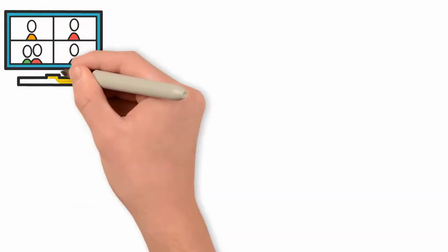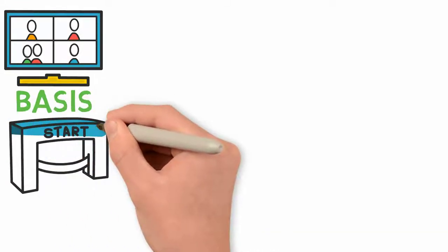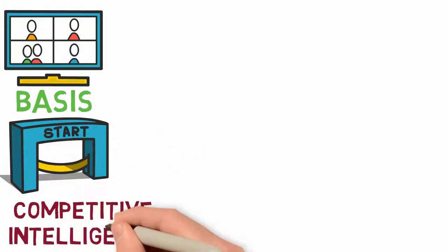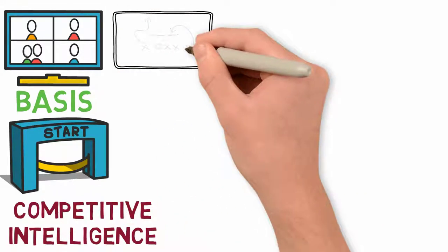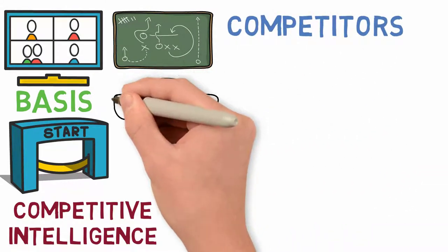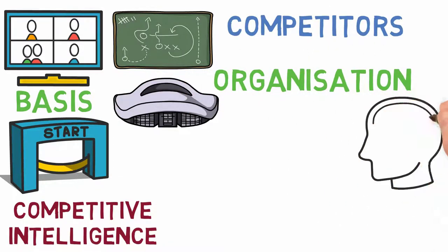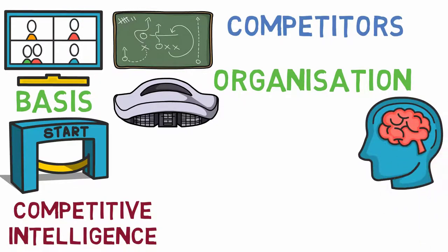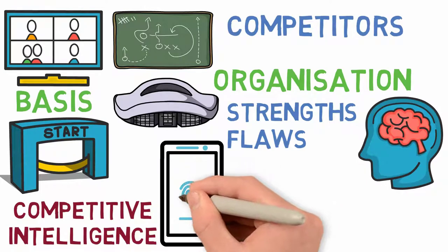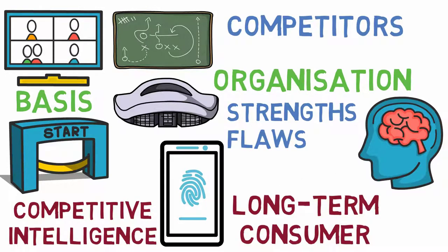By monitoring competitors on an ongoing basis, you get to know their behaviors and can start to anticipate what they will likely do next, says Arthur Weiss, Managing Director of AWARE, a specialist in competitive intelligence. You can then plan your own strategies to keep your customers and win customers away from competitors. It's not about taking your competition's ideas — it's about exposing their strengths and flaws as well as identifying your own company's competitive advantages. Only a unique brand position will provide long-term consumer loyalty and commercial success.